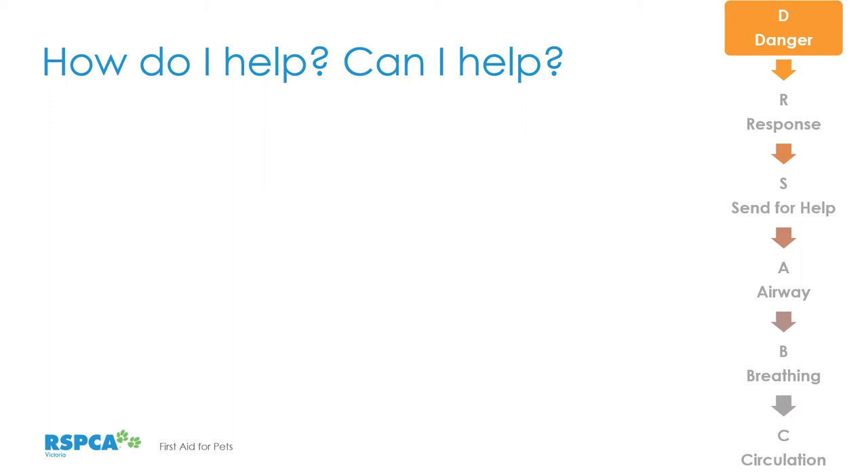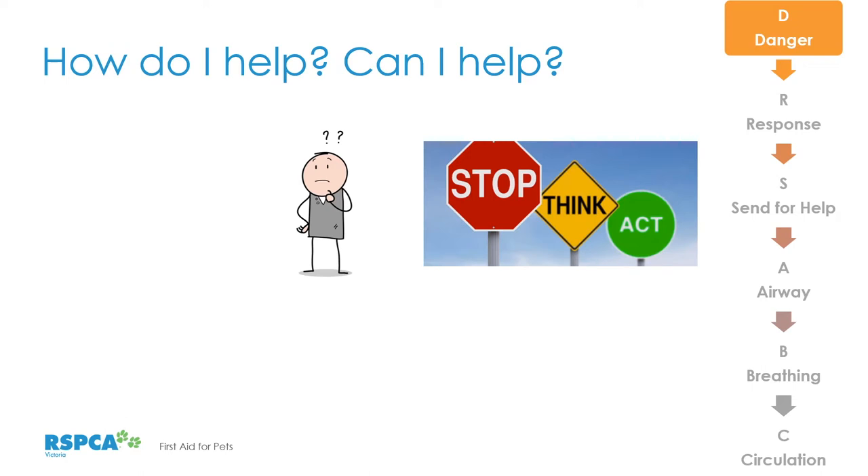So how do I help? And can I help? This is where we look at the acronym DRS ABC and start to apply it. D is for Danger — really important to stop, think, and act. We might have seen an animal hit by a car or bitten by a snake. We have to ask ourselves how and whether we can help. Stop and think before we act. If we're not safe, we're not going to be able to help the animal.